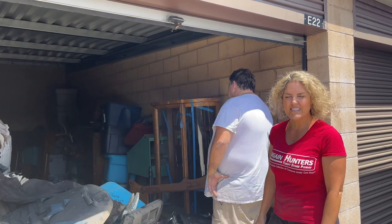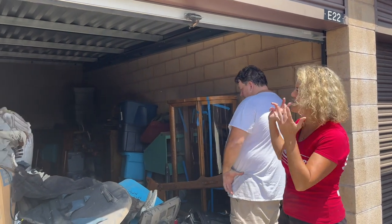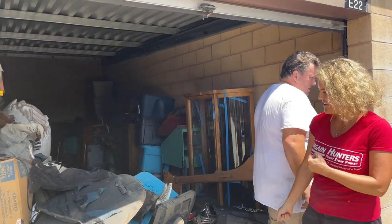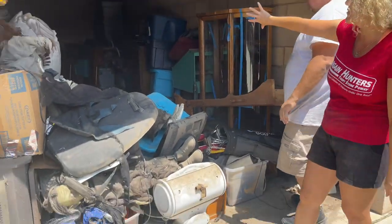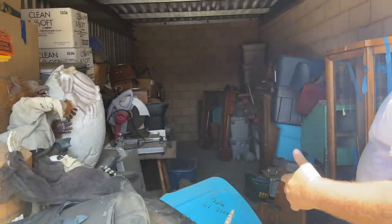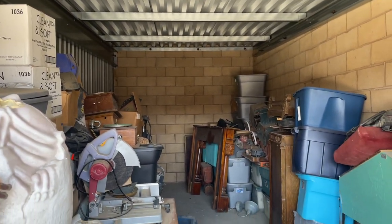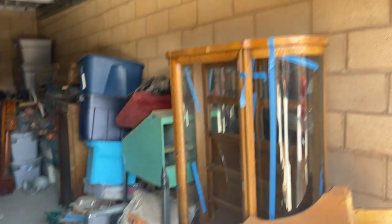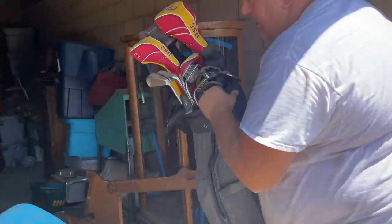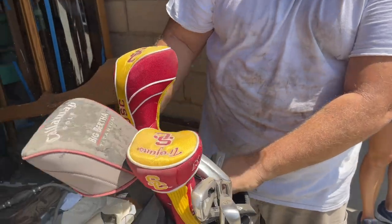Hey guys, Casey and Renee here with Bargain stuff. This is the second unit out of the four — another video, another day. It's only dirty right up front, it gets easier the further back we go. This is our second hardest unit we have left because there's a couple of big items, but they're all on wheels. This whole bag is Callaway Big Berthas — a nice little set. We'll keep this at the end.